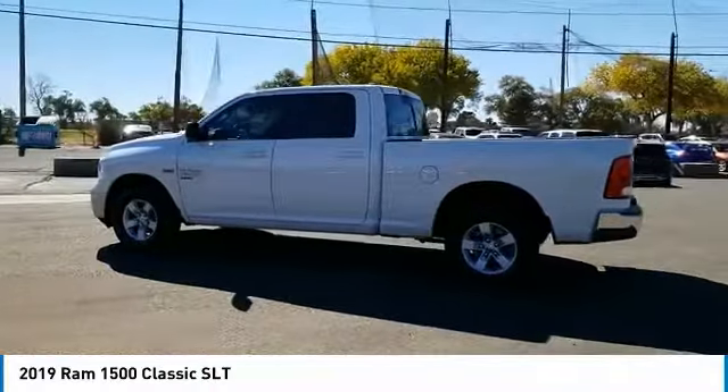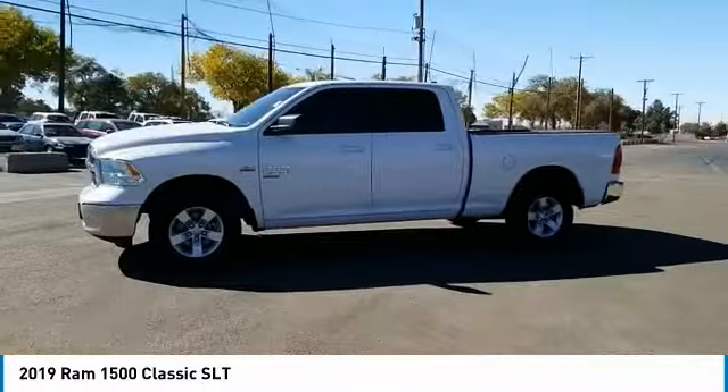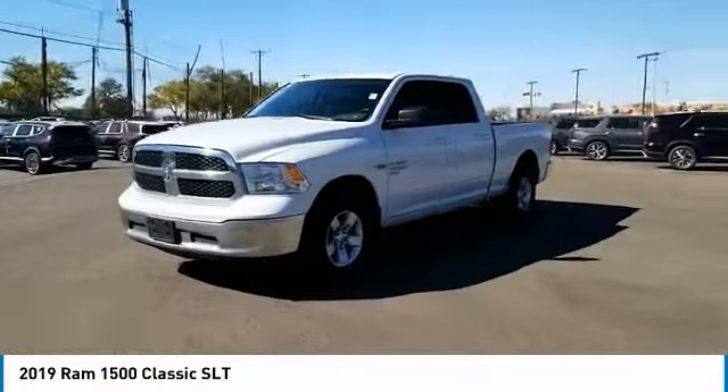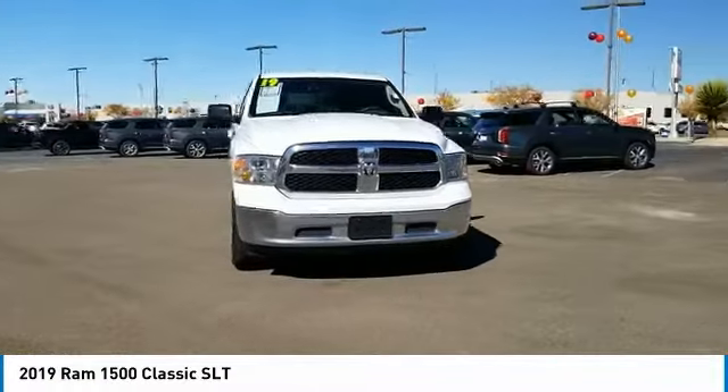Sliding rear window, tire pressure monitor, four-wheel drive, electronic stability control, heated mirrors, alloy wheels, aluminum wheels, brake assist, traction control, stability control.